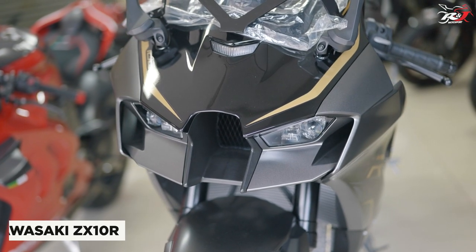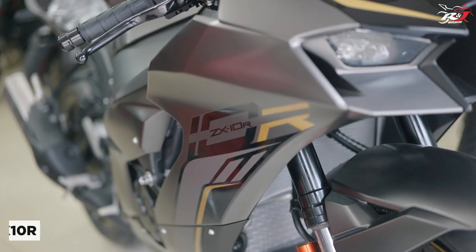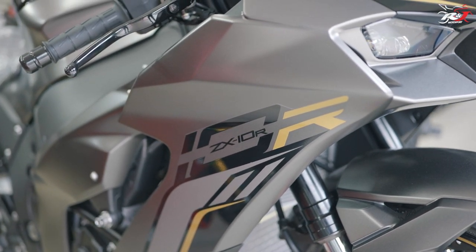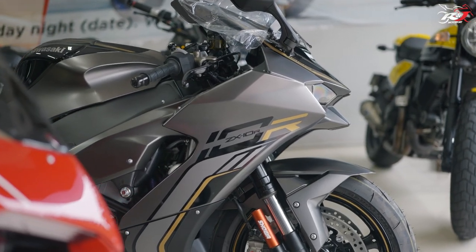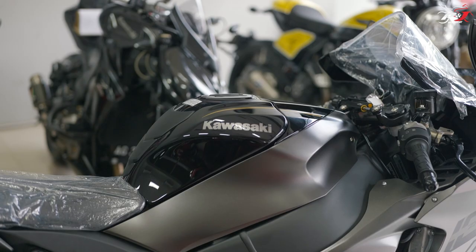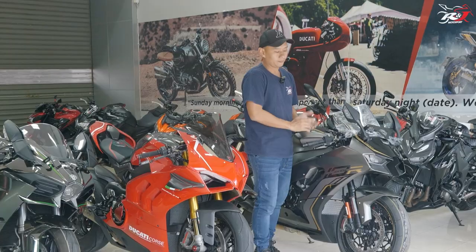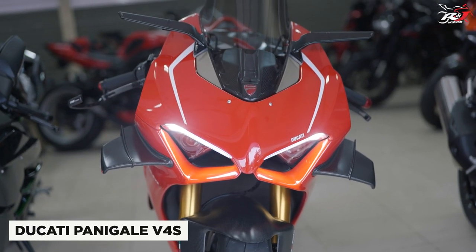Ini adalah Kawasaki ZX-10R, keluaran dari Kawasaki Motor Indonesia. Dan ini adalah livery terbaru alias warna terbaru keluaran khusus 2022. Di Indonesia, warna ini baru ready di minggu ini alias jumlahnya masih sangat terbatas. Ini adalah warna terbaru Metallic Diablo Black, masih plastikan ya.